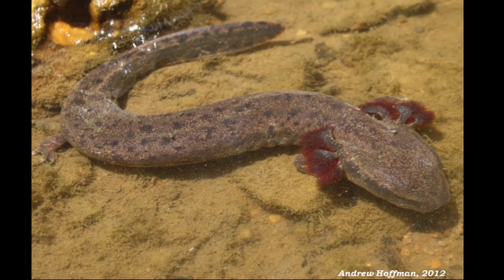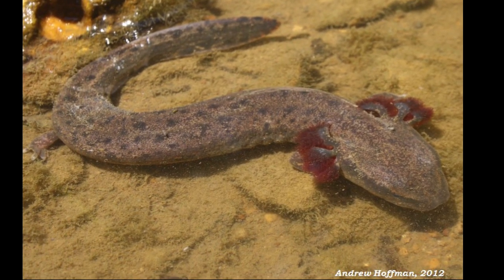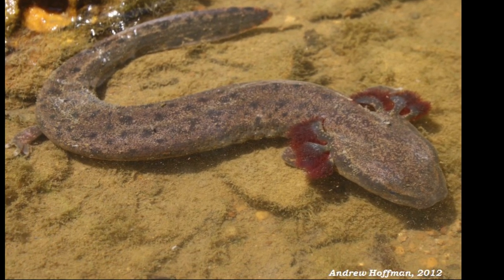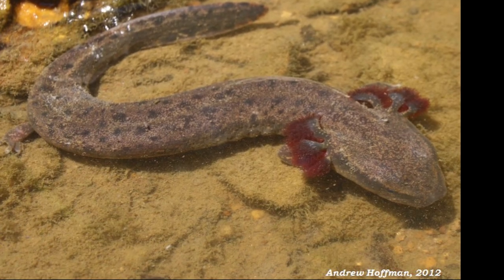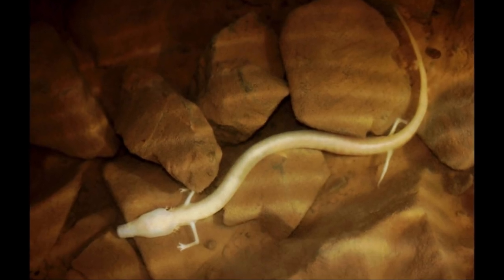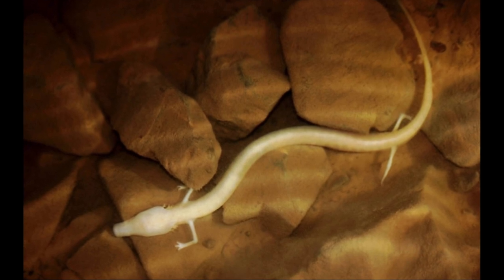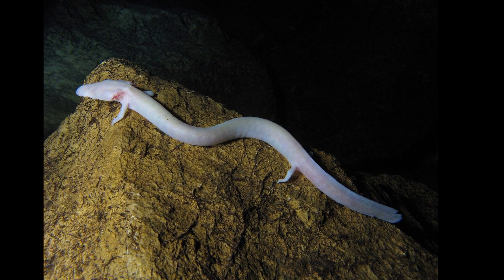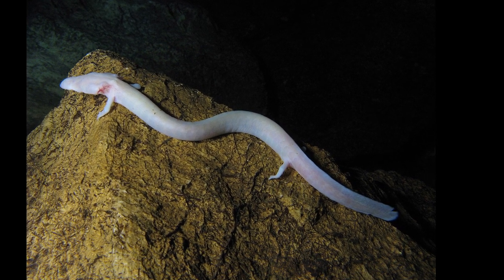The Olm is the only species in the genus Proteus and the only European species of the family Proteidae, whose other extant genus is Necturus. The Olm's body is snake-like, 20 to 30 centimetres — that's 8 to 12 inches long — with some specimens reaching up to 40 centimetres, or 16 inches.